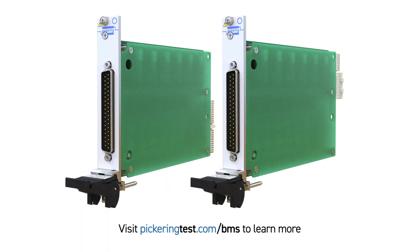For more information, contact your local Pickering sales agent or go to pickeringtest.com. Thank you for your time.